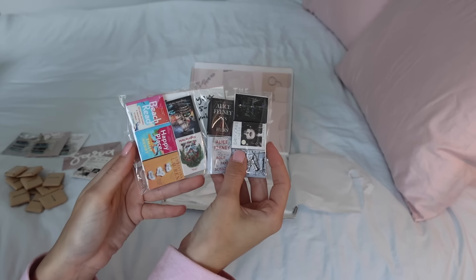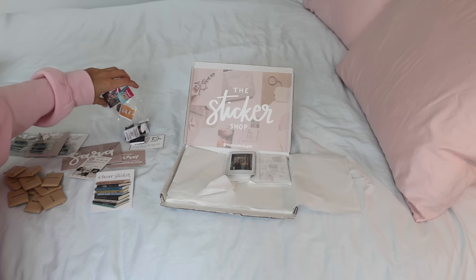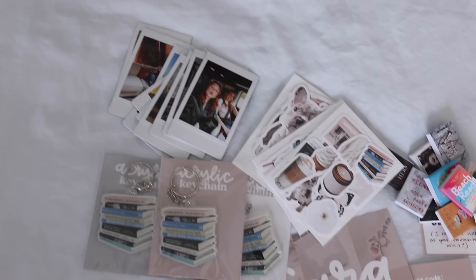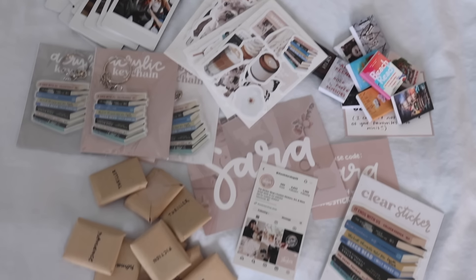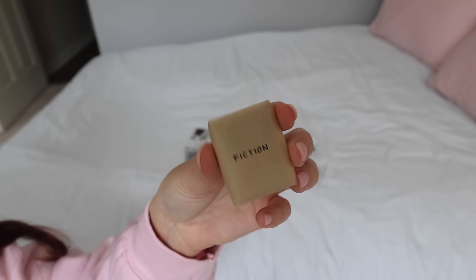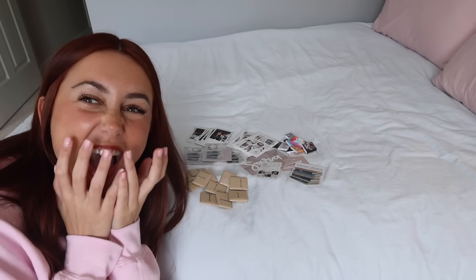Not only did she send me mini books wrapped up with the different genres so I can choose blindly — they are wrapped up so cute — but she also sent me a few of my five-star reads as mini books. There's a Magnolia Parks one, a Daisy Jones and the Six, Powerless, Rock Paper Scissors, Beach Read — a few in there. It was just so thoughtful. She wrapped them and put the genre on them, and I am so excited to have these little mini books choose the books we're going to read.